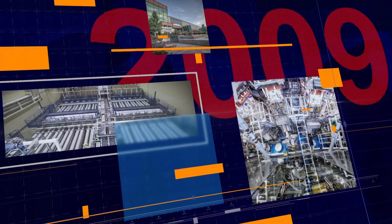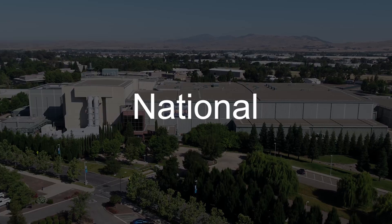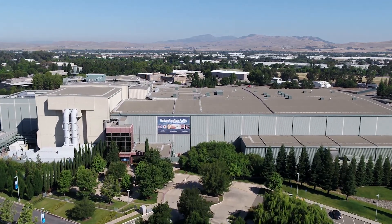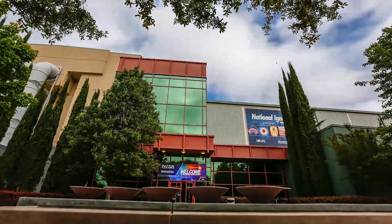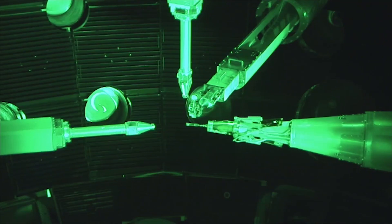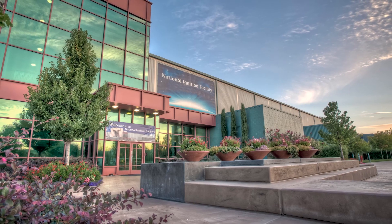Then, in 2009, LLNL completed the most energetic laser facility that has ever been built: the National Ignition Facility, or NIF. NIF just celebrated its 10th birthday. It's safe to say that NIF has taken science and technology to a whole new level. NIF helps us understand more about nuclear fusion, plasma physics, the insides of stars and planets, and other questions about the nature of our universe.